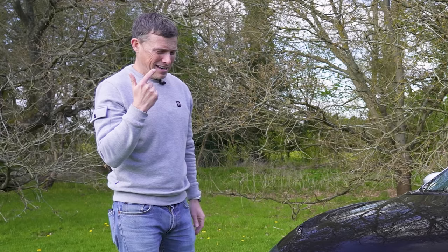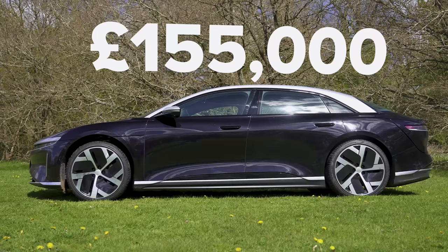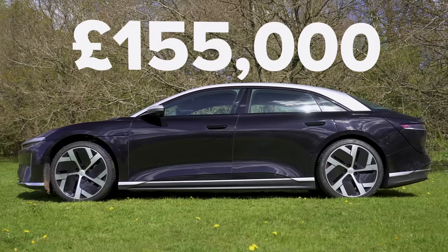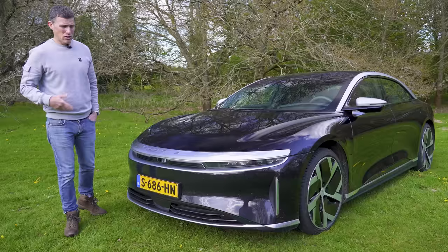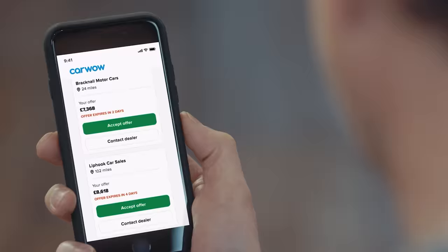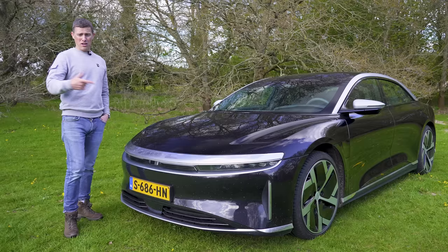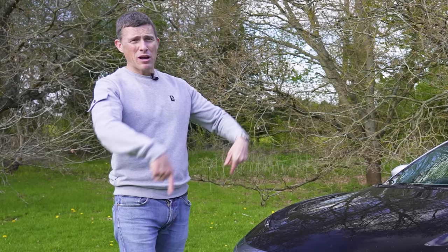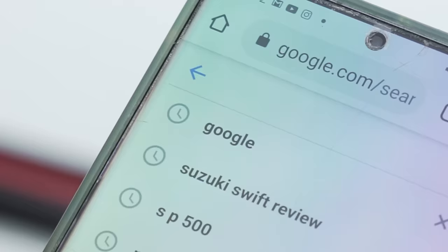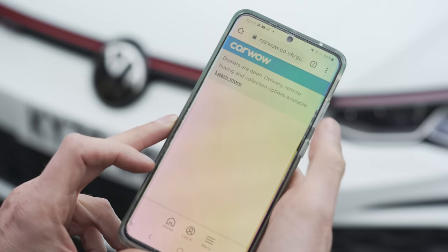My eyes really did water when I saw the price. The entry-level Air in Europe starts from over £150,000, and this performance model costs over £190,000. So if you're thinking about changing your car, you can sell your current one through CarWow — upload some photos, give a brief description, dealers across the country will bid on your car, you pick the highest offer and they'll come to your house, take the car away and put the money in your account. Just google 'help me CarWow' and we'll help you sell your car.